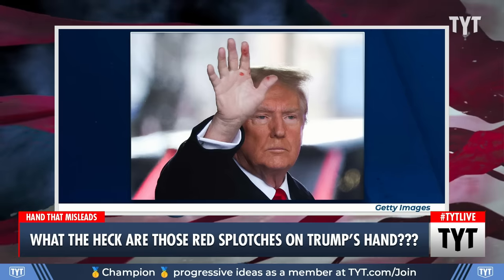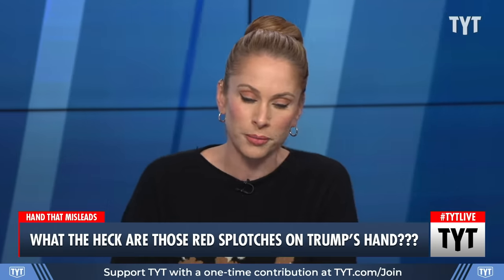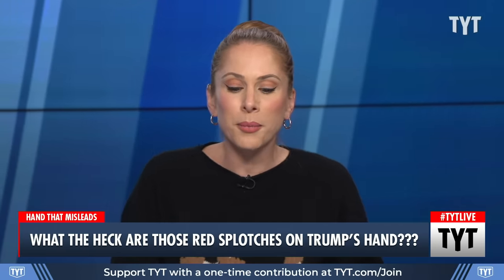Some people were quick to make jokes, saying that it was the jelly from the jelly donut that he ate, ketchup from last night's McDonald's run, red ink from secret documents. But some people, like Democratic operative James Carville, took it in a completely different direction. Let's watch.